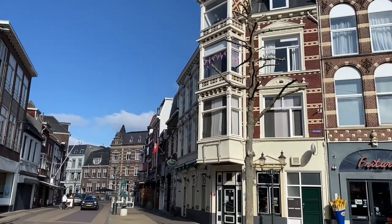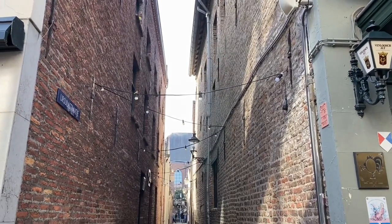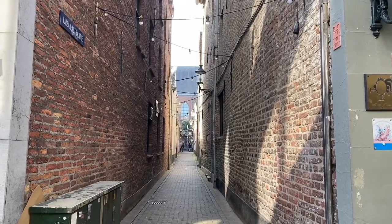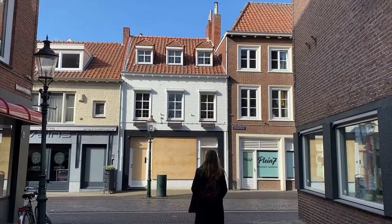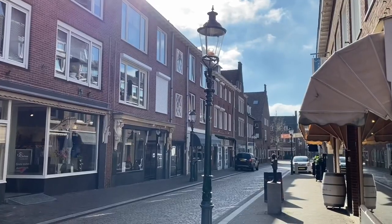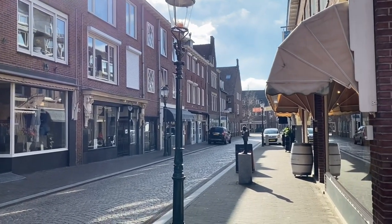If the buildings could talk to us, I bet they would have an amazing amount of great stories to tell. Everything in Venlo feels like a surprise, and no matter where you are, you always have the feeling that you see or find something new.